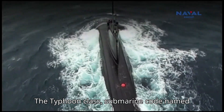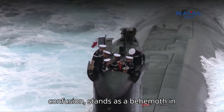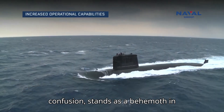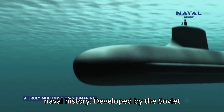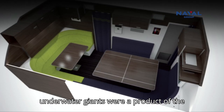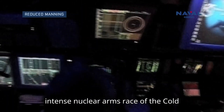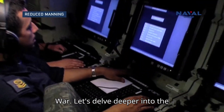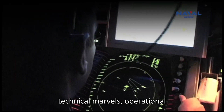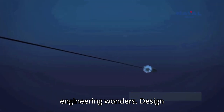The Typhoon-class submarine, codenamed Akula by NATO due to early intelligence confusion, stands as a behemoth in naval history. Developed by the Soviet Union in the late 1970s, these underwater giants were a product of the intense nuclear arms race of the Cold War. Let's delve deeper into the technical marvels, operational realities, and lasting legacy of these engineering wonders.